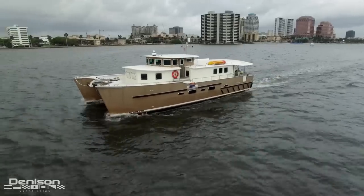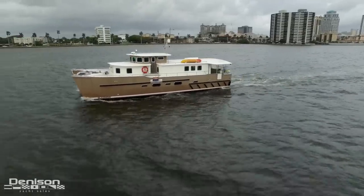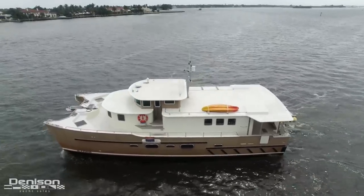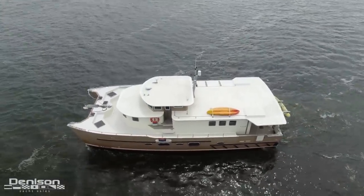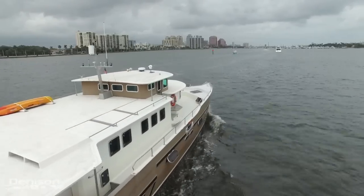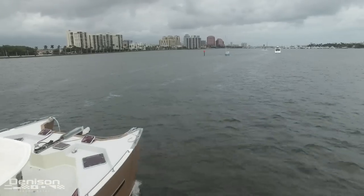Glasmur is a true world-class voyager with a 4,500 mile range. With a beam of 25 feet, she provides the space and stability needed for such a journey. Powered by 185 horsepower Cummins diesels, she can sip fuel or push to 14 knots if desired.